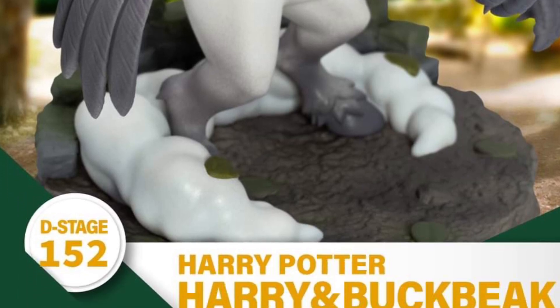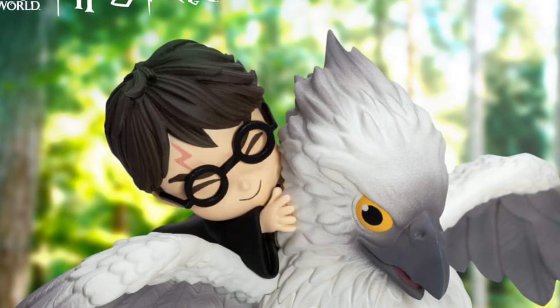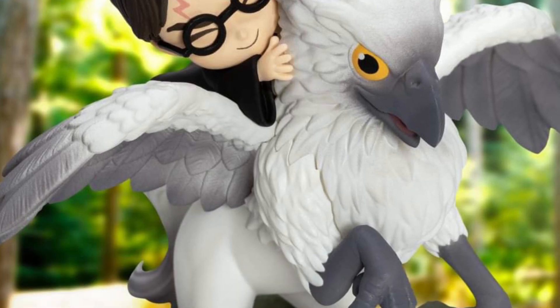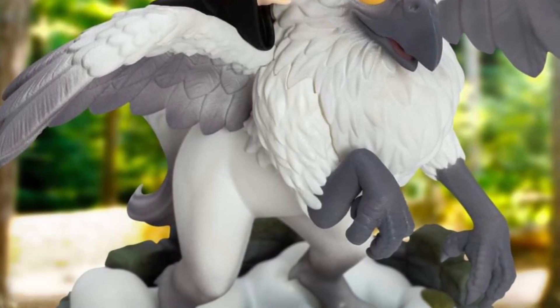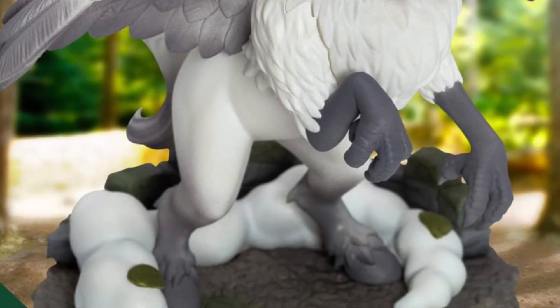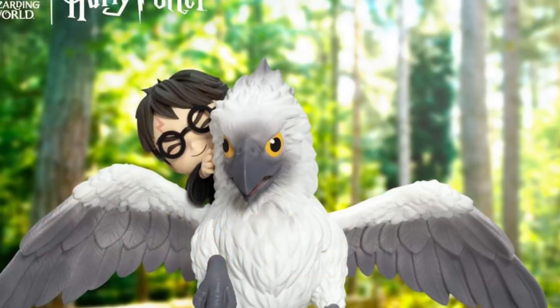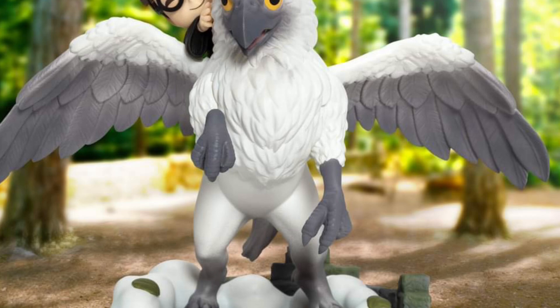My oldest daughter actually has a Hippogriff plushie in her room — we got it at Universal Studios years ago. If you ever go to Universal Studios Islands of Adventure, one of the roller coasters there has the Hippogriff, the Flight of the Hippogriff. And you can actually see the animatronic of the Hippogriff. I have a couple pictures of it — I actually should do a video on that.